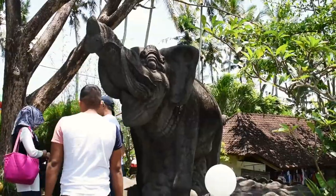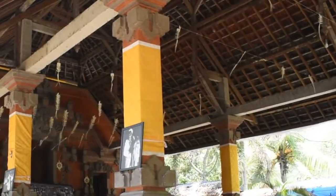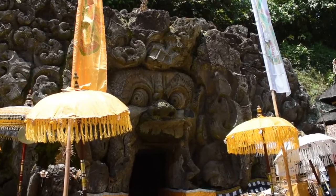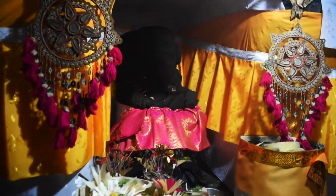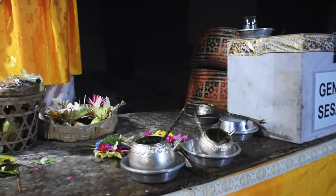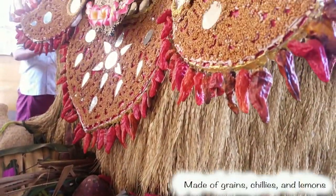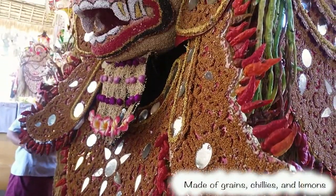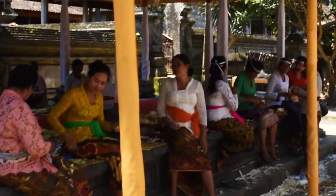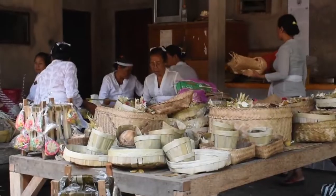Goa Gajah temple, or the elephant cave, is situated very near to Ubud. With magnificent carvings on the outside, the temple is really small from the inside — it is just a small cave. This amazing structure is made of all edible items. There are some preparations going on for a ceremony, and that is why you will see a lot of ladies preparing offerings.